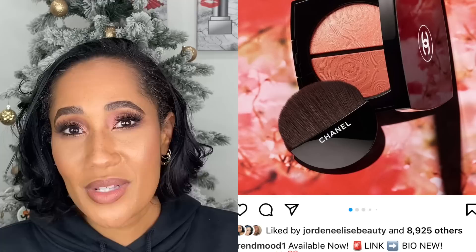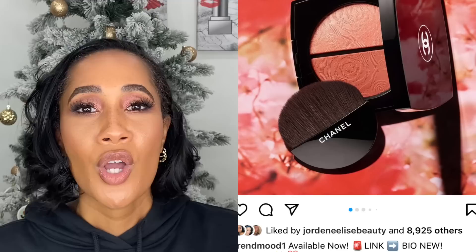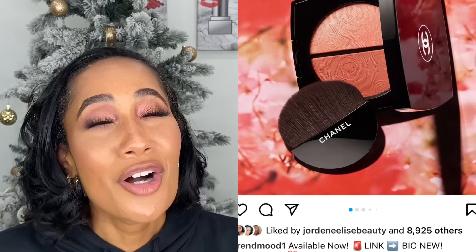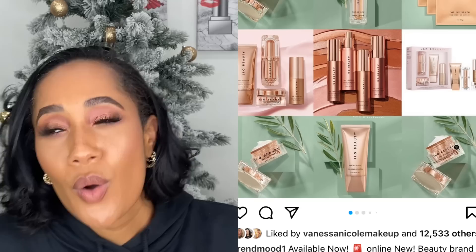Another Chanel blush that I missed out on — I am so mad. Chanel was not on my radar when this blush came out. I have looked for this blush and found it on eBay for almost a hundred dollars — and no. But from here on out I am checking for Chanel so hard, because I would have loved this blush. I've seen it in action and I have such severe FOMO that I missed out on this one. I will never do it again.